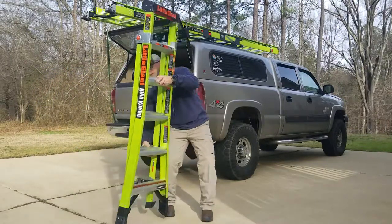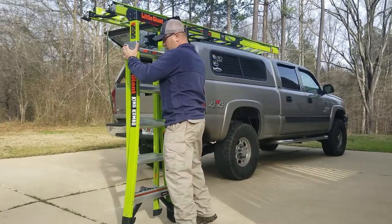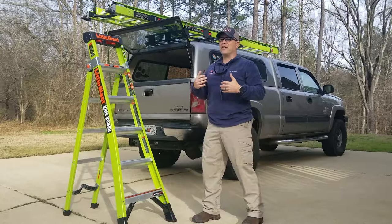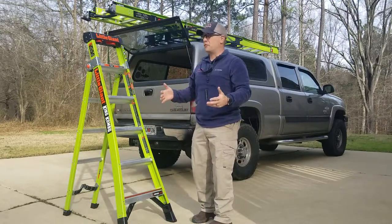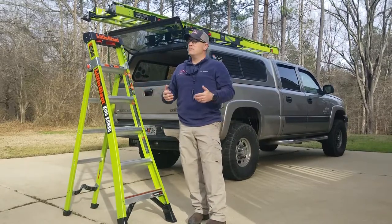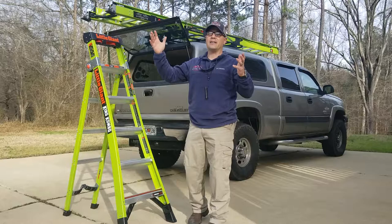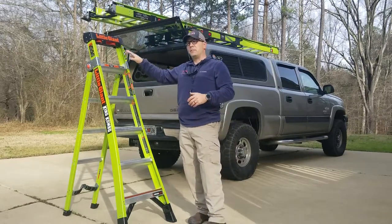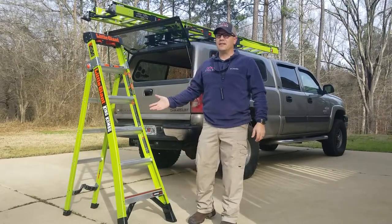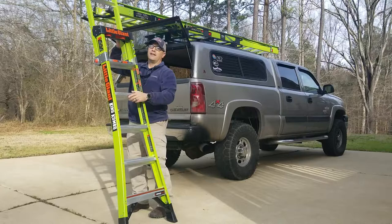Look at this bad boy. This is the Little Giant Ladder Systems King Combo — this is the technical model. This is brand new. Obviously, this is your six-foot stepladder. I don't carry a ton of ladders with me when I'm doing inspections — I've got my six-foot stepladder and I carry an extension ladder. How many times have you been inside a house doing an inspection and the attic access is a scuttle hole that's in the ceiling? You take your six-foot stepladder in there, climb up, pull yourself up, then you've got to lower yourself back down and try to find it with your feet. Guys, this is the answer to that, because not only is it a stepladder, but it becomes a straight ladder.